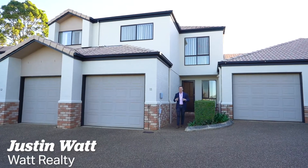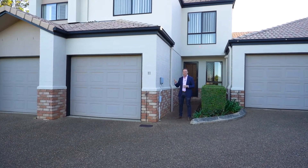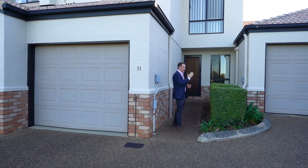Hey guys, Justin Watt from Watt Realty. I'm really excited today to show you this huge townhouse in the heart of Castle Dine. Three bedrooms, two bathrooms, single lock-up garage and a great complex. Can't wait to show you, come take a look.